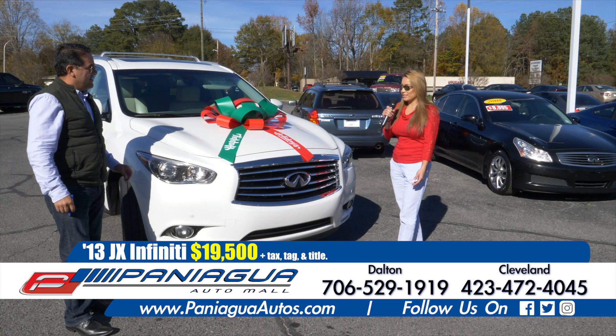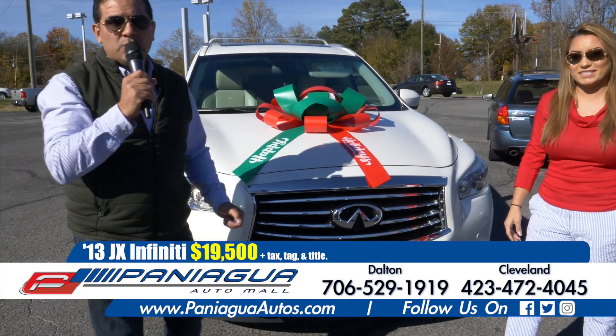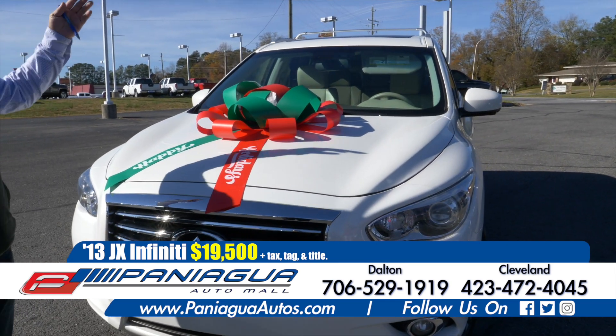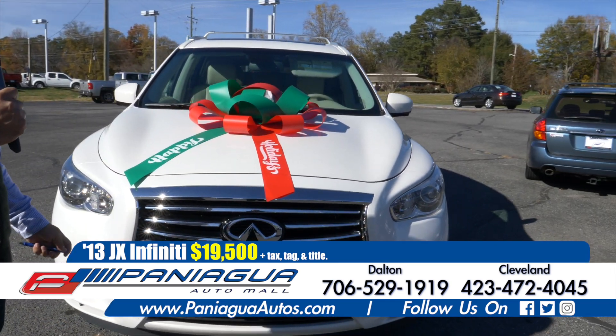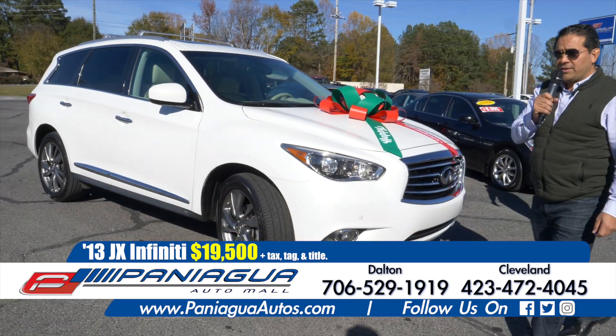We got this JX Infinity. Yes, it is a 2013. It has two row seats, sunroof, navigation system, and the price is only $19,500 for you guys.